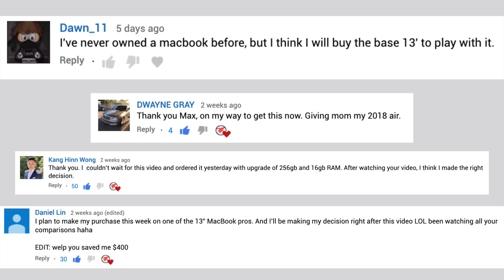Due to the amount of users that commented on our videos saying that they're finally going to pick up a MacBook thanks to the awesome value of the new base models, we'd have to say that the general public agrees with us as well. If this video helped you make a decision to buy a new MacBook, make sure to use those links down in the video description below to help out our channel!